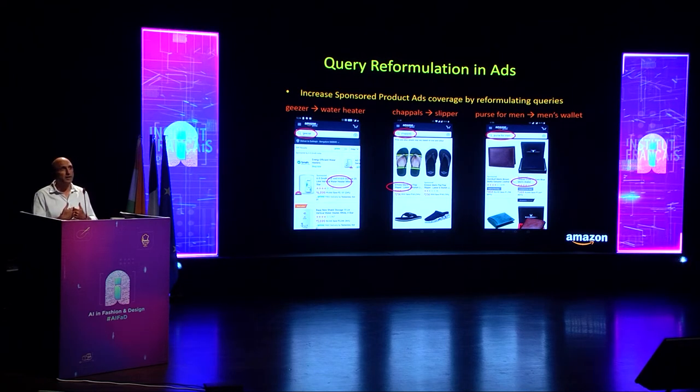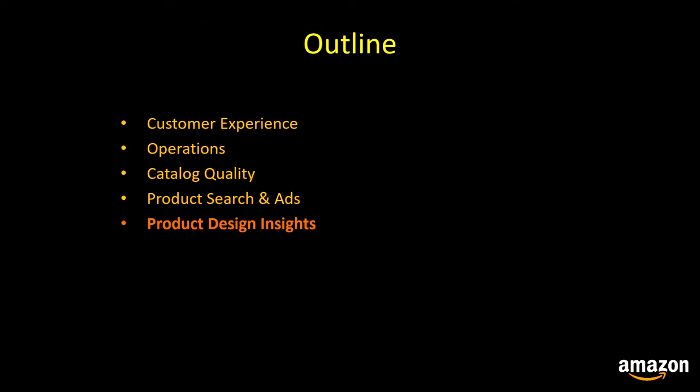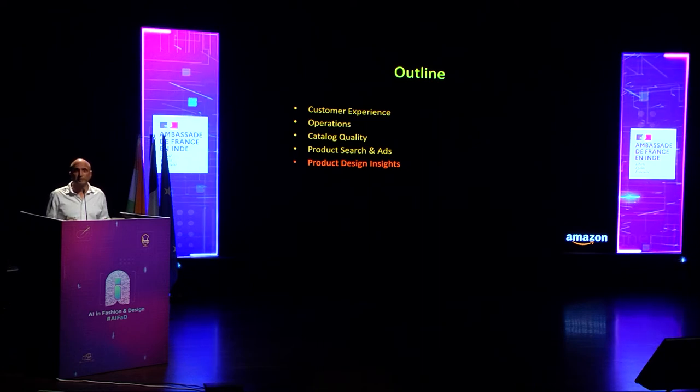This query reformulation approach improved our sponsored product ad revenues by 4.33%. The last topic I wanted to touch on is gaining product design insights from reviews.